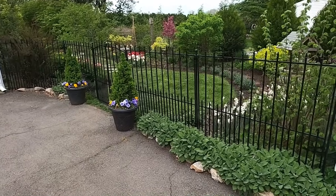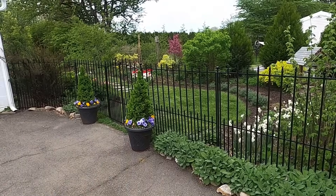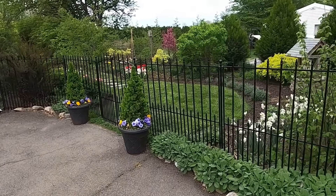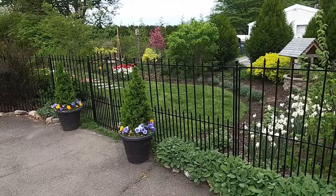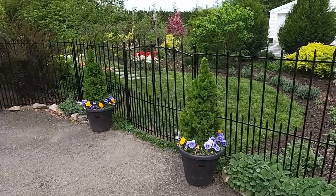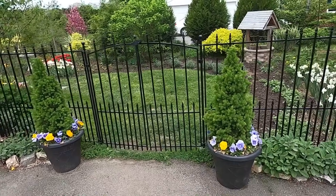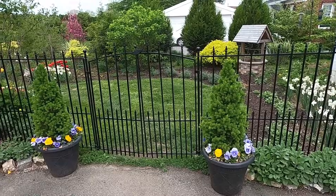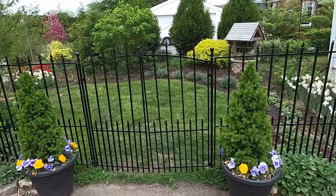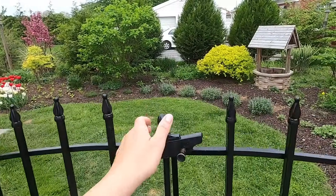Here we are at the entrance to the garden. I have that hedge of Bergarten sage that I've had for probably about three or four years now. I started with just a few plants and propagated it from softwood cuttings. I have some dwarf Alberta spruce flanking the entrance here — just come on in. You all know you're welcome in my garden anytime.